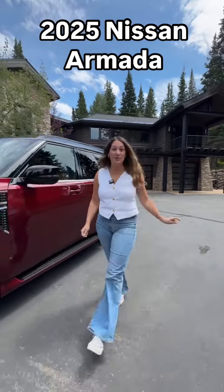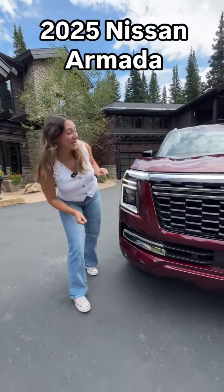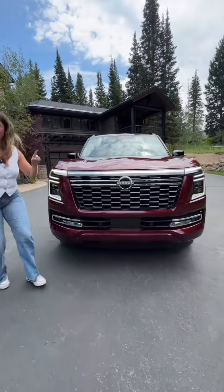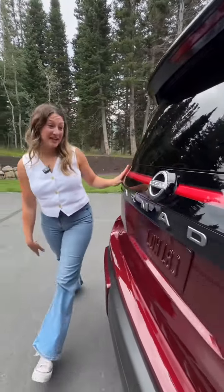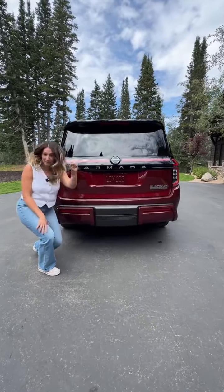Hey mamas, let's talk about the 2025 Nissan Armada. In the front you have two bars going across, which is a throwback to the Patrol. You get 22-inch wheels and a clean look with an LED light bar across the back. It can also tow up to 8,500 pounds.